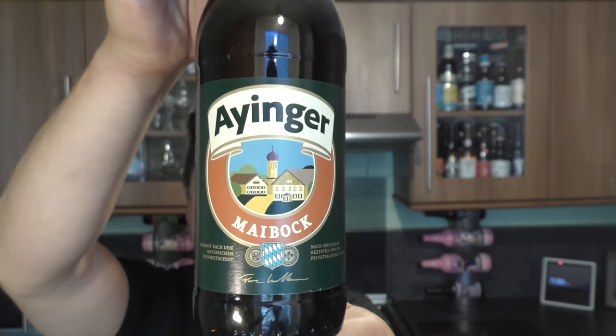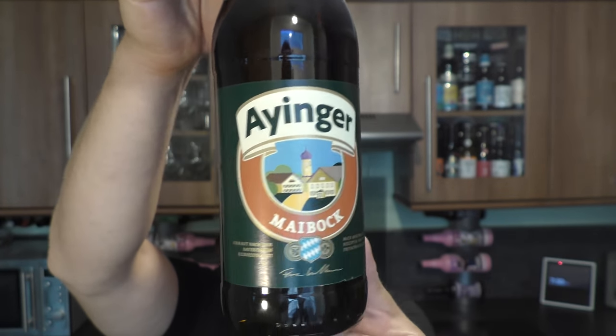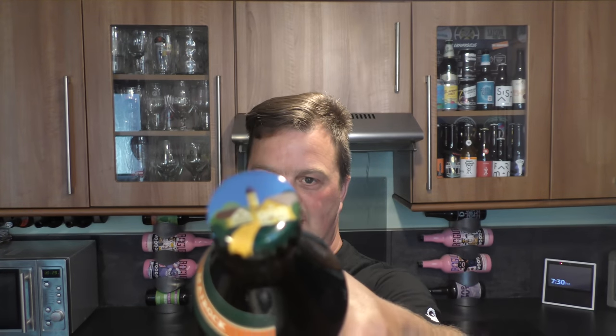It's Beer O'Clock on Relo Craft Beer. Today we've got a beer from Private Brewery Eyinger — it's a bottle of the Maybach coming in at 6.9% ABV. There's a look at the label, lovely almost hand-painted look to the bottle cap. Let's get the beer out into a glass and see what we get.